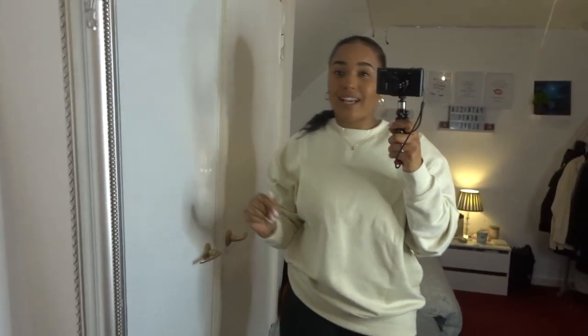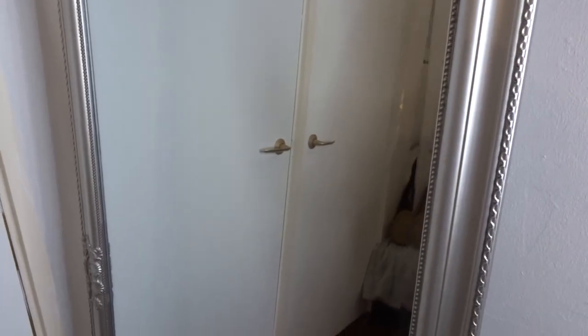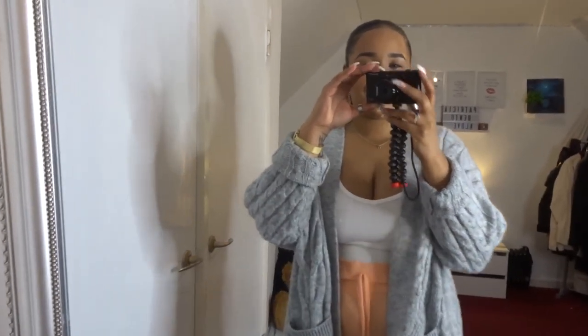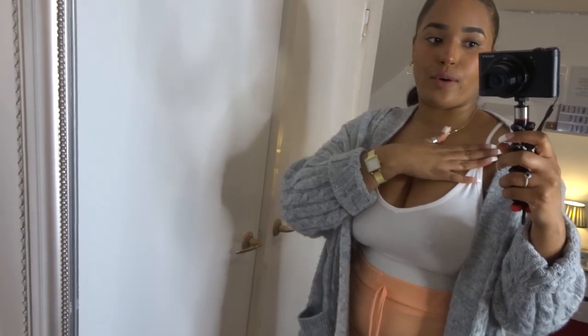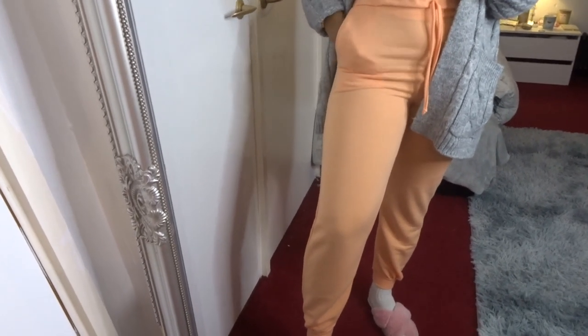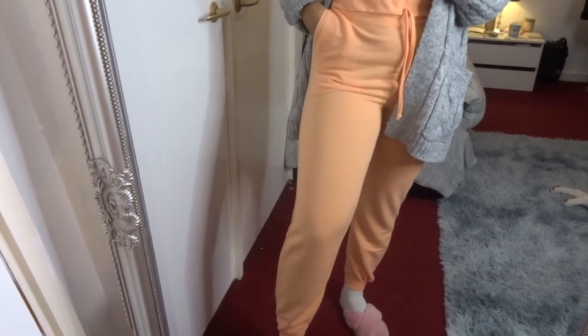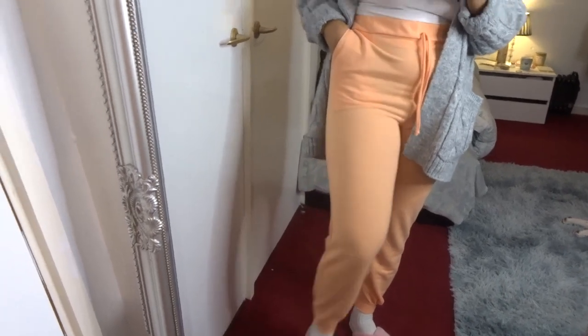Let's get into outfit number two. This is outfit number two and it's just this cami top from Boohoo, and then these trousers — they're also from Boohoo. I don't know what color this is, like an orange kind of thing, pastel pink, pastel orange.